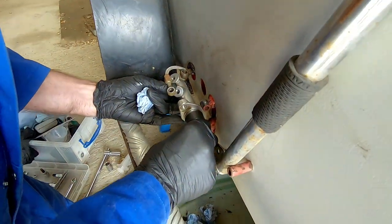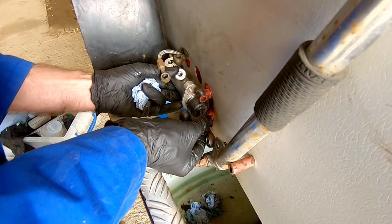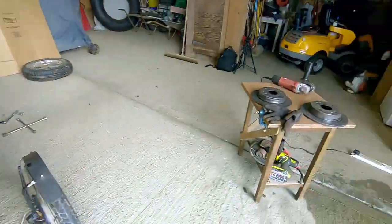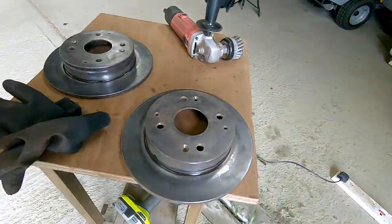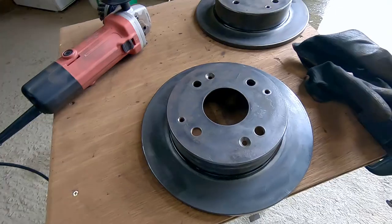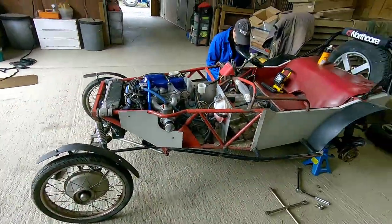Number one master cylinder refurbished and just going back in position. Look at the discs as well — we've had a very good clean up, taken most of the rust off, and we're gradually putting it back together.